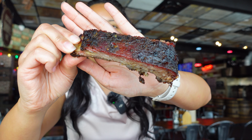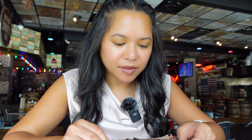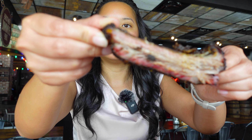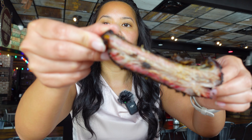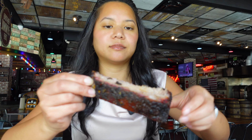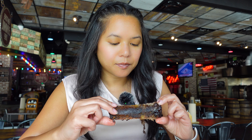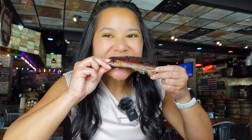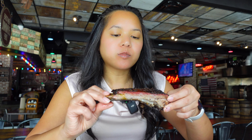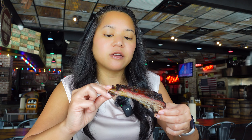Is there a smoke ring on here? It's very light — I don't really see a lot of pink, only a little bit. So for those of you knowledgeable about smoked ribs, there is not a huge smoke ring in this, just a little bit on the outer rim. It kind of looks a little bit dry. We got the dry rub — the server said it was a little bit spicy, but I think it definitely needs sauce.